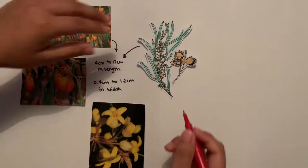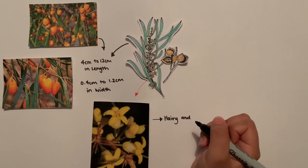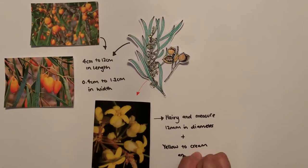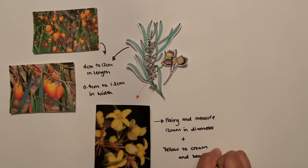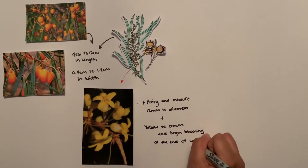The Gumby Gumby plant produces small fragrant flowers that are hairy and measure 12 mm in diameter. The color of the flower varies from yellow to cream, and they only begin blooming at the end of the winter season to the middle of spring.